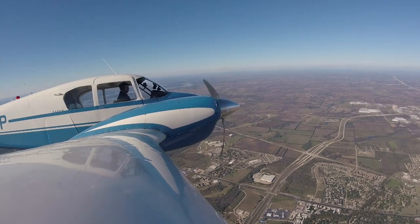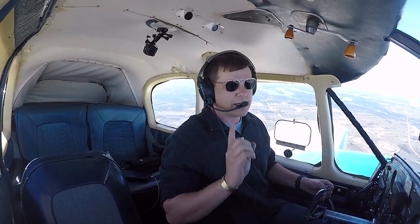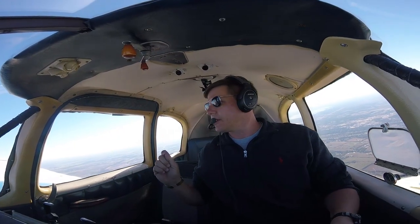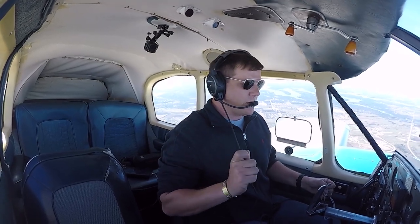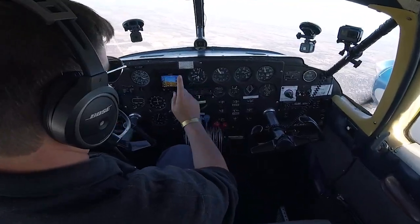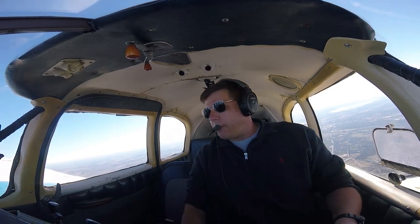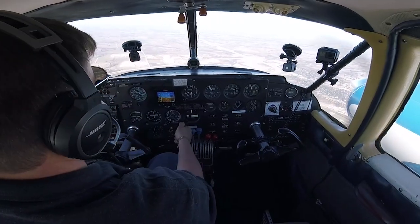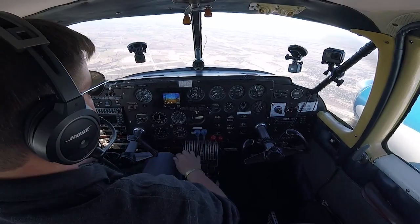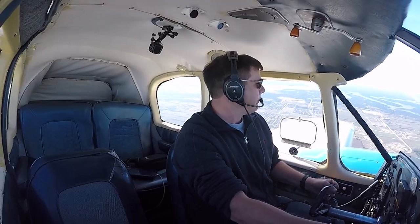Mixture, prop, throttle full forward, gear up, flaps up — identify, well, which engine is it? And this is key, because a lot of multi-engine accidents have occurred as a result of securing the incorrect engine. So: dead foot, dead engine. And now I'm going to verify. How am I going to verify? I'm going to put my hand on the number two, or the right throttle, and work the throttle back and forth. As you can see, there's no change in directional control. If I reach up and grab the incorrect throttle, it's obvious — and that tells you which engine is operational and which one is inop.